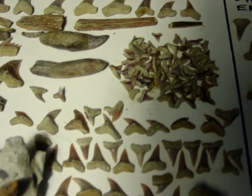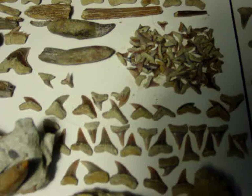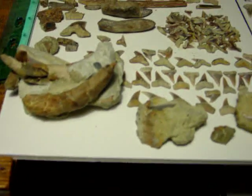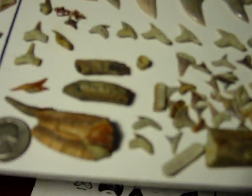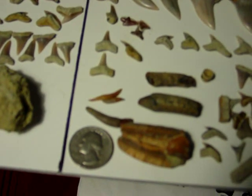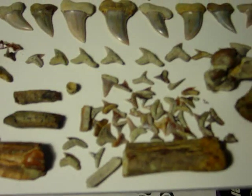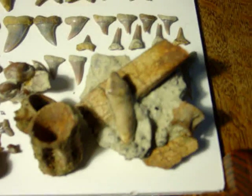Tiger shark, got a hemipristus, a couple of whale teeth in the middle there, a long stingray barb probably from a manta ray, piles of little teeth. A couple of whale teeth stuck together with a shark tooth behind it in a piece of real hard matrix. Over here we've got one of the best dolphin teeth I've ever seen — that thin little thing that looks like a worm.